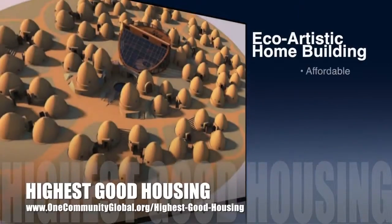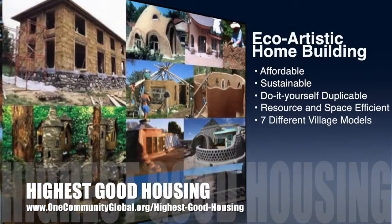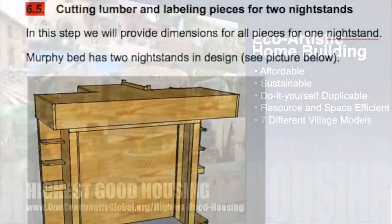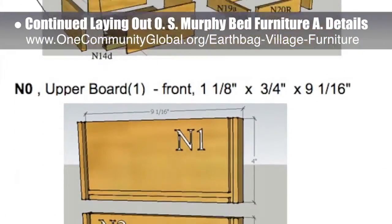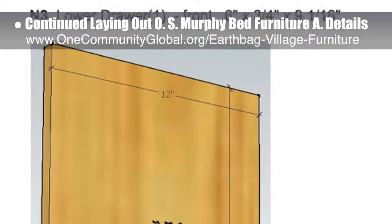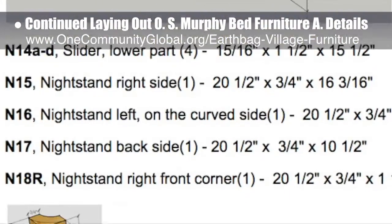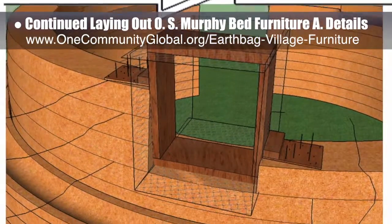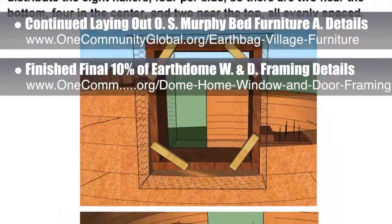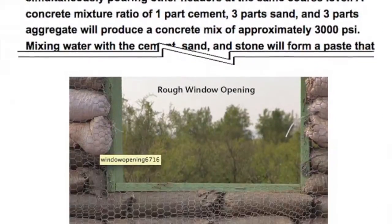One Community's approach to Highest Good Housing is eco-artistic home building that is affordable, sustainable, do-it-yourself duplicable, resource and space efficient, and consists of seven different sustainably constructed village models. This week, the core team working on Highest Good Housing continued laying out the specifics for the open source Murphy Bed Furniture assembly details behind the scenes. These are part of the EarthBag Village and the crowdfunding campaign plan, with new updates including cutting lumber and labeling pieces for the two nightstands. We estimate we are now 45% complete with what is needed for the website.